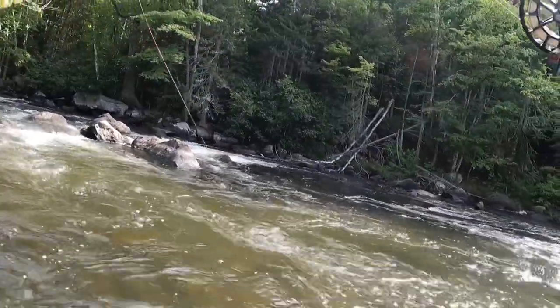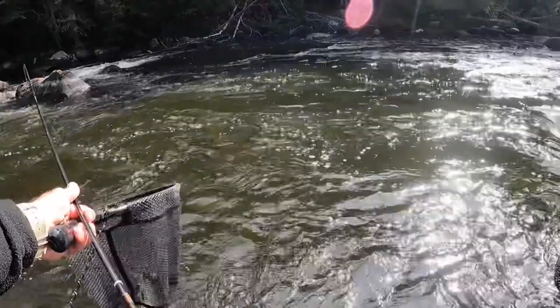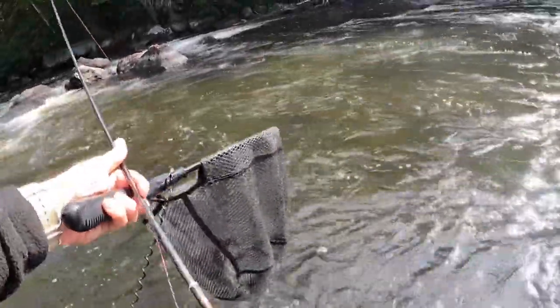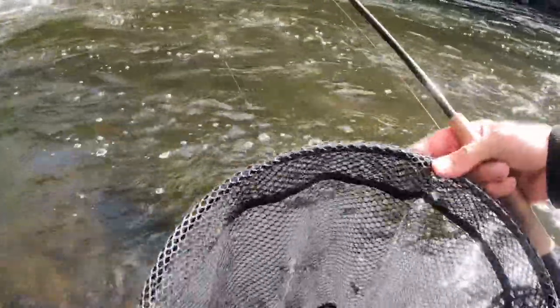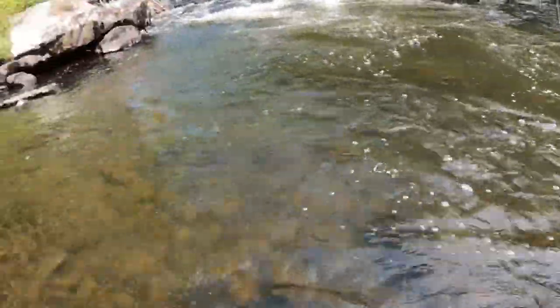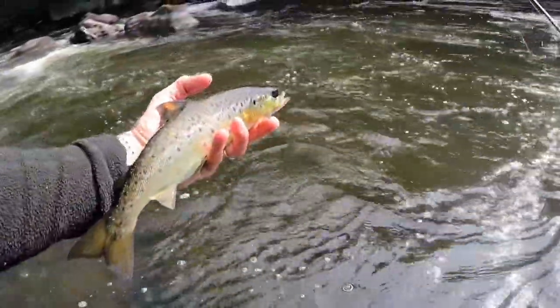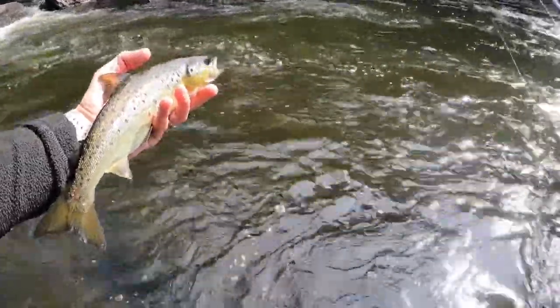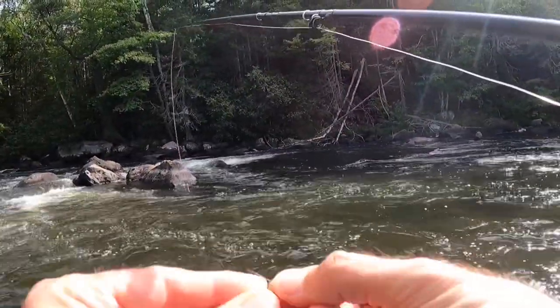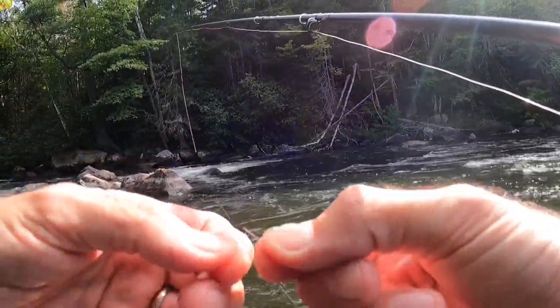Look at those things jump — that is just awesome. He got me all tangled up but I'm okay with that. Boy he seemed a lot bigger but he's still pretty, I'll take him. These things are just built so solid — nice 12-inch bullet right there. I got him on a size 18 waltz with an orange collar, that's my first one on the dropper.